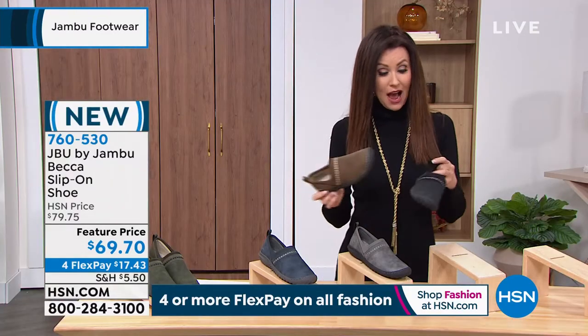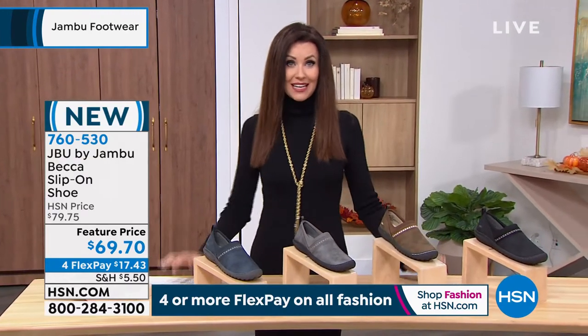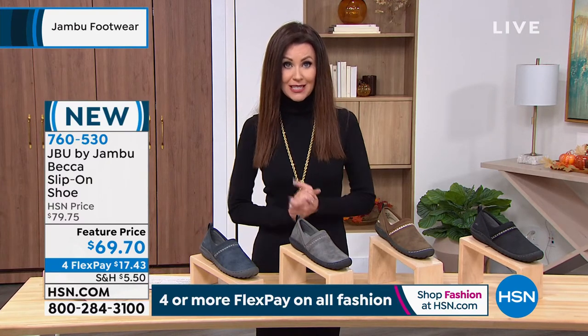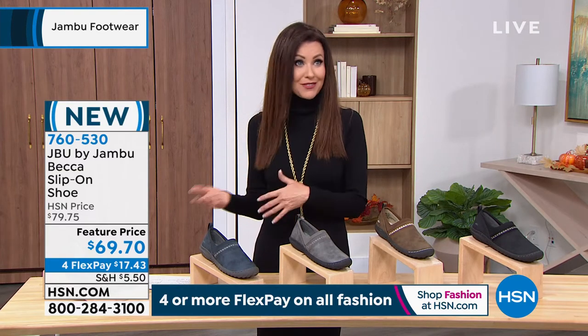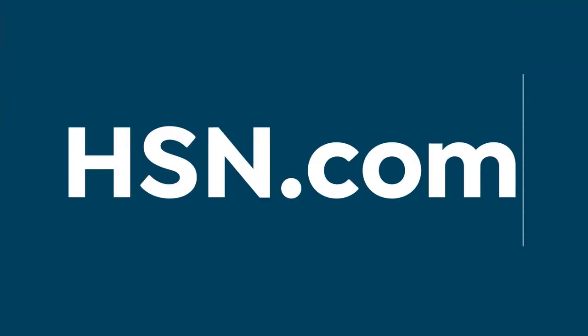What a great shoe, brand new. The only place you can get it right now — when you can get this at Jambu's website it will be $79.75. We're going to break it up into four interest-free payments: $17 and change on any credit card. And you've got all the way through the end of January with our extended return policy — for you or someone you're gifting it to to love it, or exchange it for a different size or color.